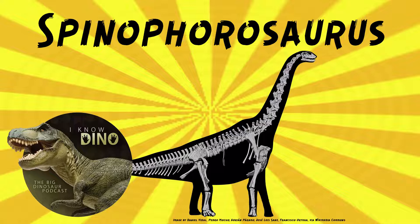The type species is Spinophorosaurus nigerensis. It was described in 2009 by Christian Rems and others, and the genus name means spine-bearing lizard. That's based on what was thought to be those spiked osteoderms on the end of the tail that are now thought to be clavicles. The species name refers to the Republic of Niger. A couple individuals were collected in 2006 and 2007 at the rural community of Atterbizanat, and a juvenile was also later assigned to Spinophorosaurus.